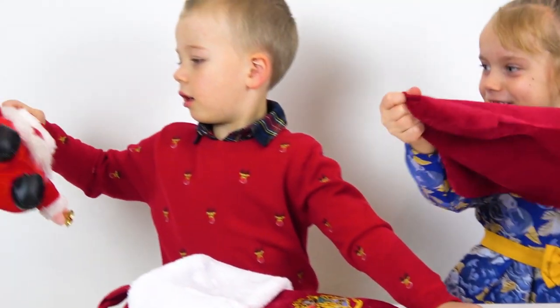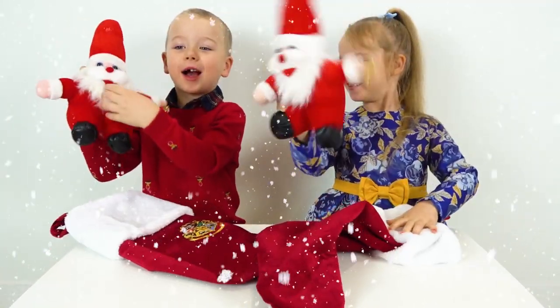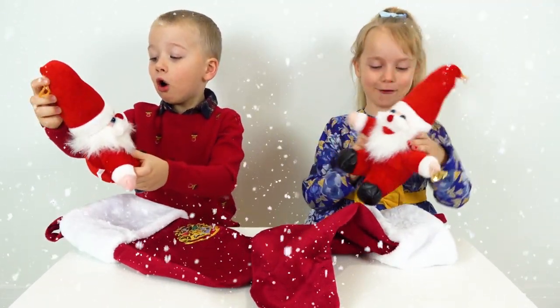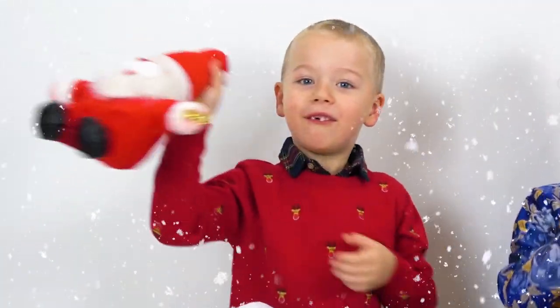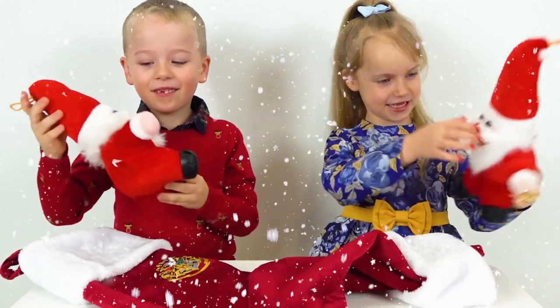Let's find out. Yes! It is Santa Claus! That's what I was talking about! It has a beard, yeah. So cool! Good job! You both get a point!